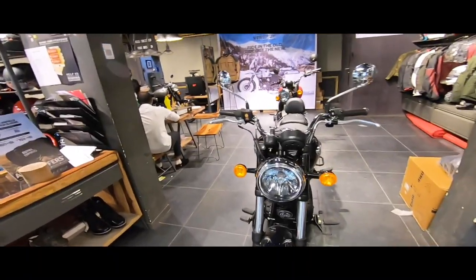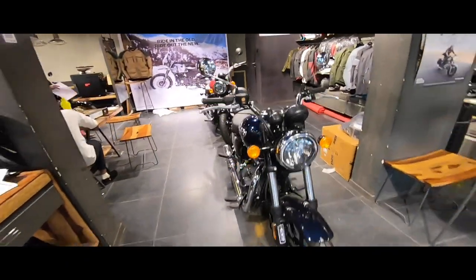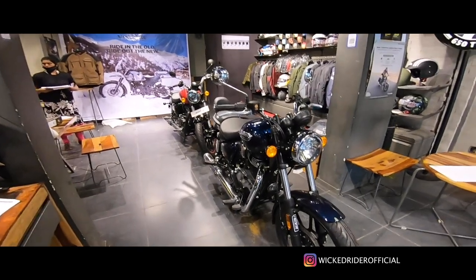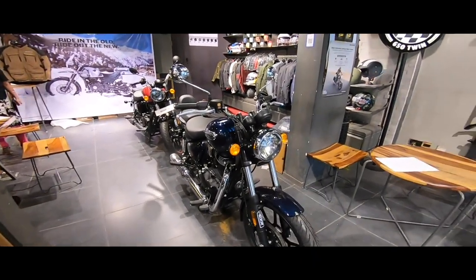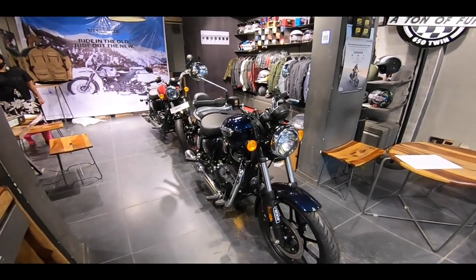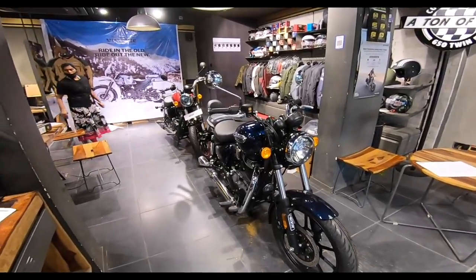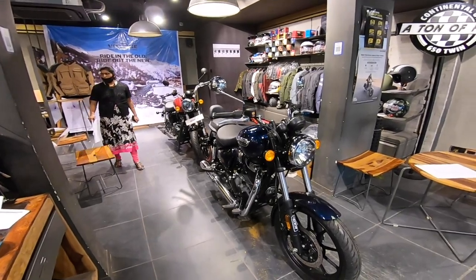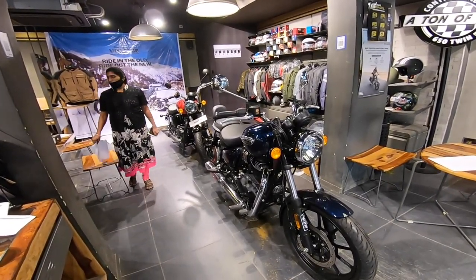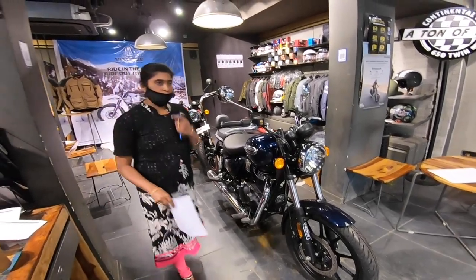Today's review is the all-new Meteor 350, which has recently launched. The Meteor 350 is available in models including Fireball Red, Fireball Yellow, Stellar Red, Black Blue, and Supernova Brown and Blue. The price starts at 1,74,000 for Fireball Red.